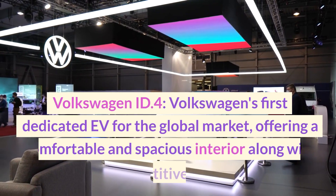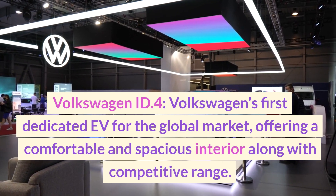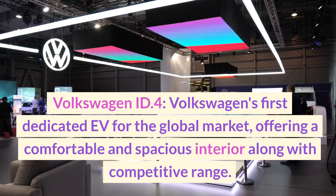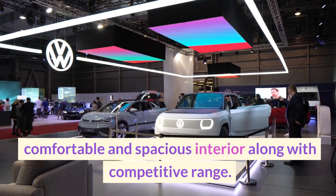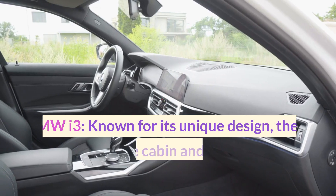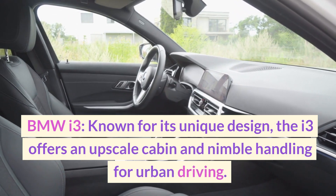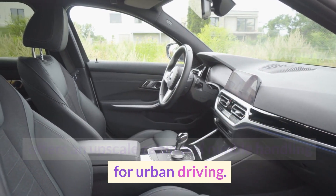Volkswagen ID.4 — Volkswagen's first dedicated EV for the global market, offering a comfortable and spacious interior along with competitive range. BMW i3 — known for its unique design, the i3 offers an upscale cabin and nimble handling for urban driving.